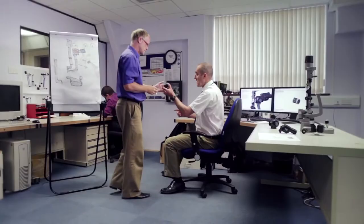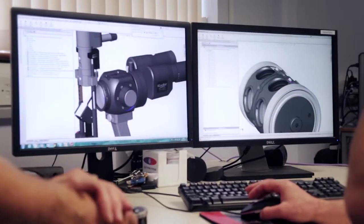My team are responsible for developing all of the new product designs at Keeler. That covers a wide range of activities including mechanical design, optical design, electronics, and sometimes software.